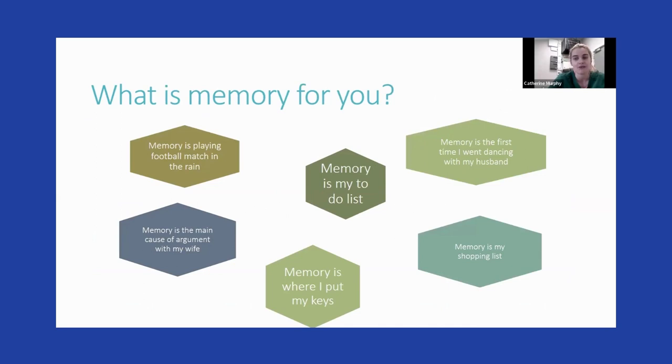For everybody, memory might be different. When you think of memory, it could be your to-do list, the first time you had a dance with your partner, playing a football match in the rain, an argument you had with a loved one, remembering what you have to get in the shop, or where you put your keys. Memories could also be remembering a word or a phone number, facts and figures.